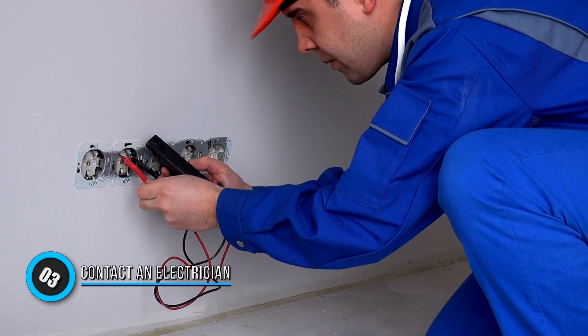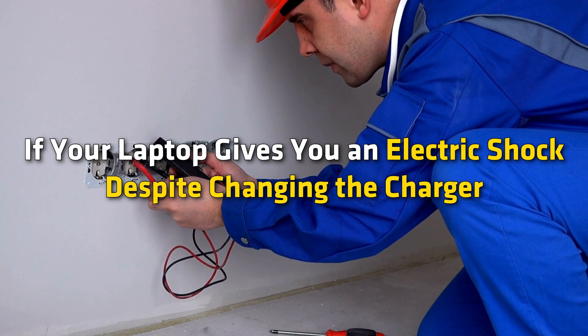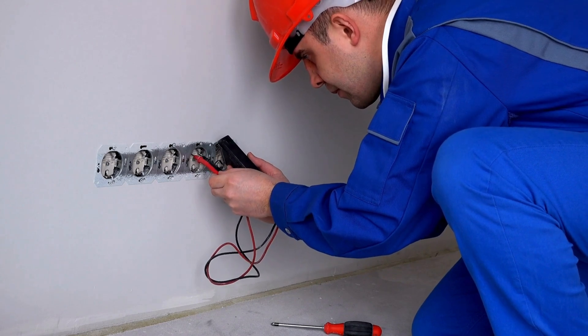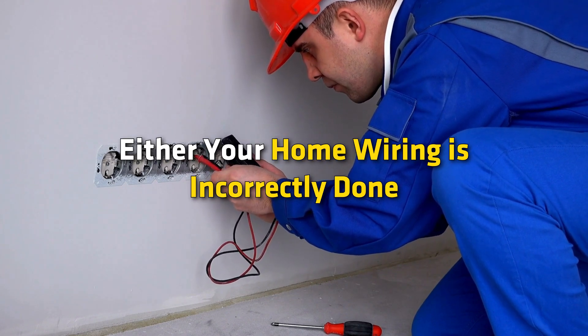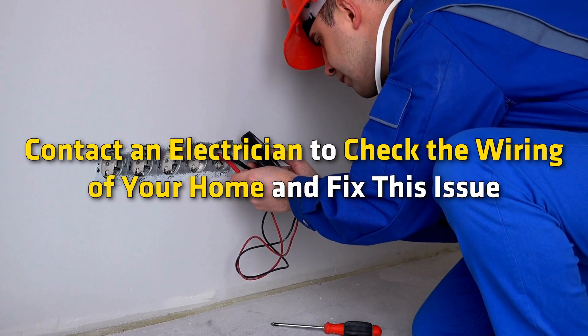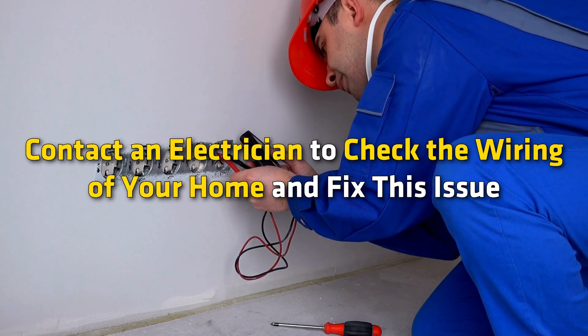Method 3: Contact an electrician. If your laptop gives you an electric shock despite changing the charger, the problem is your home wiring. Either your home wiring is incorrectly done, or the issue is only with a particular wall socket. Contact an electrician to check the wiring of your home and fix the issue.